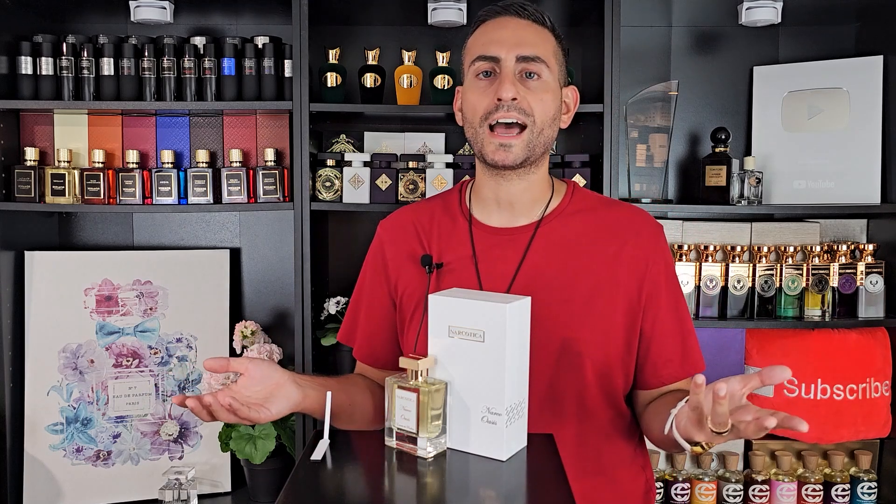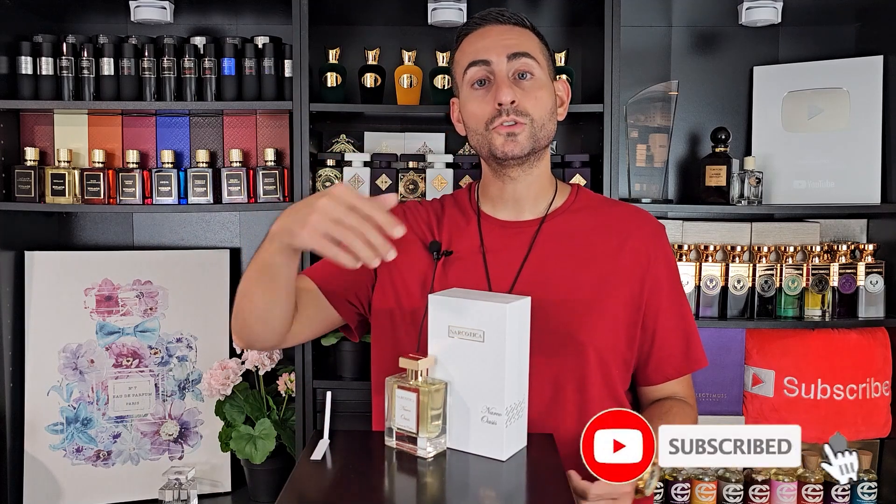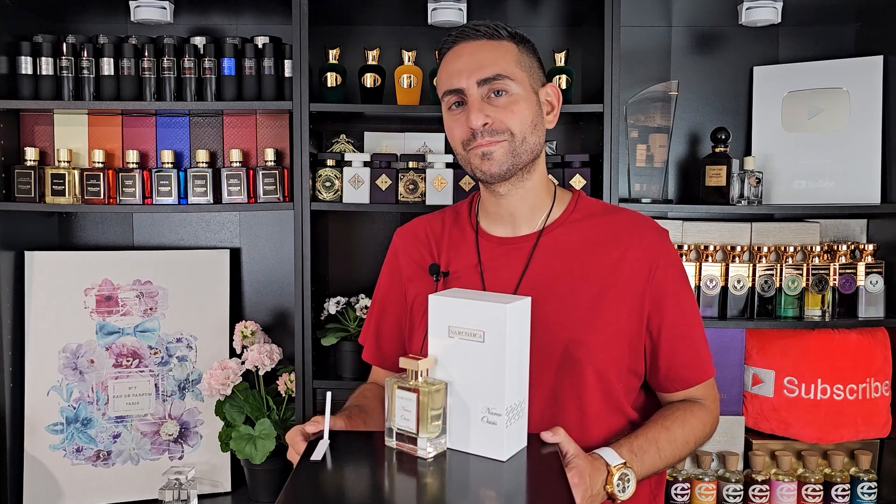Thank you so much for joining me today. I hope you enjoyed this review of Narco Oasis by Narcotica, available at Door Prestige. If you took something of value from today's episode, please consider supporting the channel by subscribing, hitting the bell so you can be notified whenever I upload daily videos. That includes top 10 lists, giveaways, unboxings, special guests, and a lot of good stuff. Give this video a thumbs up for the YouTube algorithm. Thank you so much for watching — I love you guys, we'll see you tomorrow with a new video. Bye.